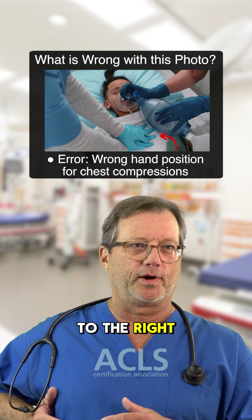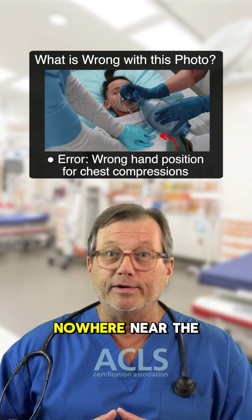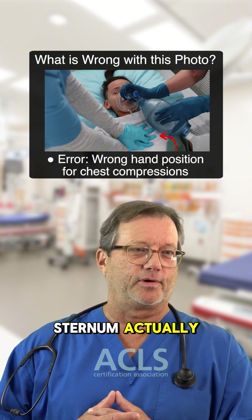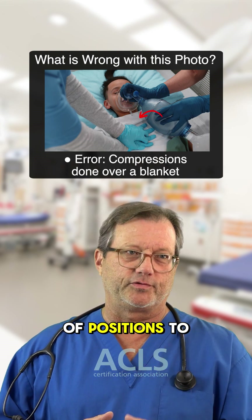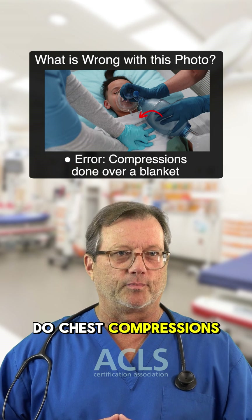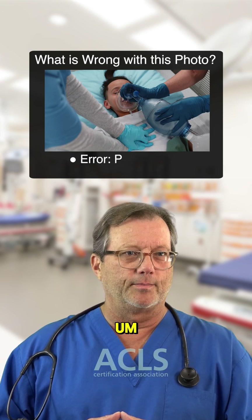Moving on to chest compressions — these are not nice. If you look at the heel of the right hand, it's somewhere off to the right lateral chest, nowhere near the sternum. We're actually doing compressions over a blanket, which is very, very bad, and we're way out of position.